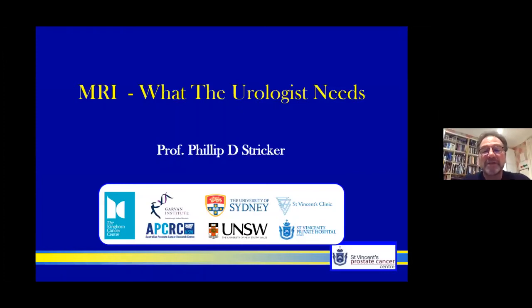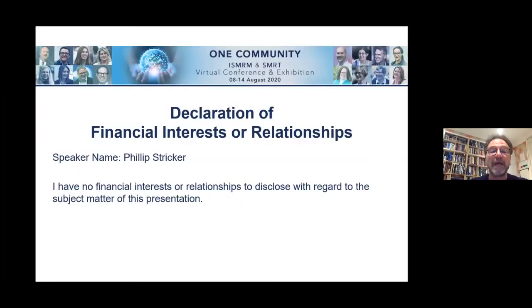My name is Professor Phil Stricker and it's a great honour to give a presentation on MRI of the prostate — what the urologist needs. I have no financial interests or relationships to declare.